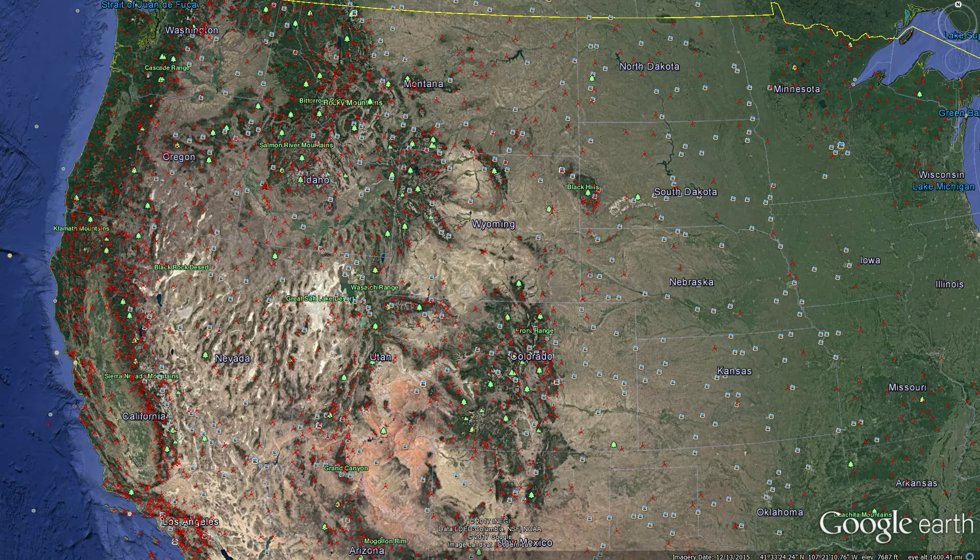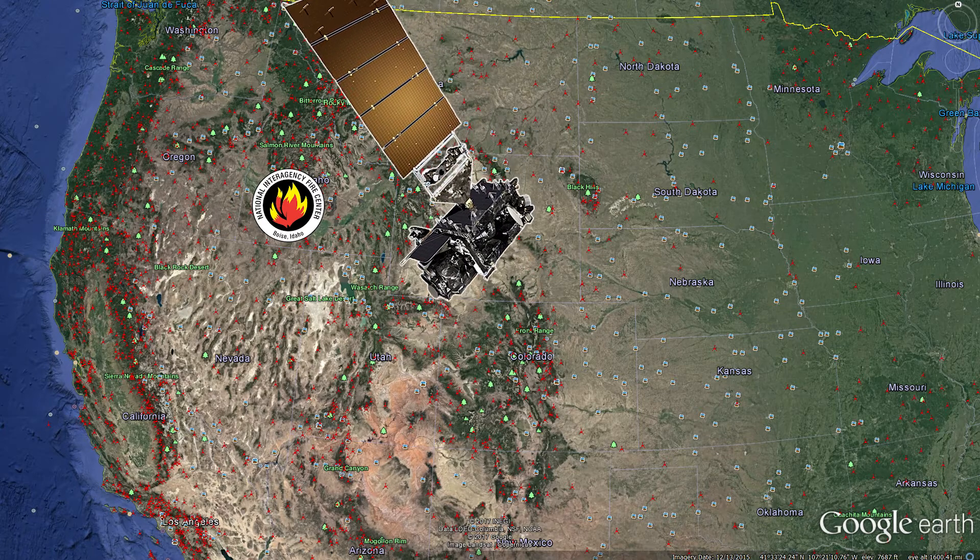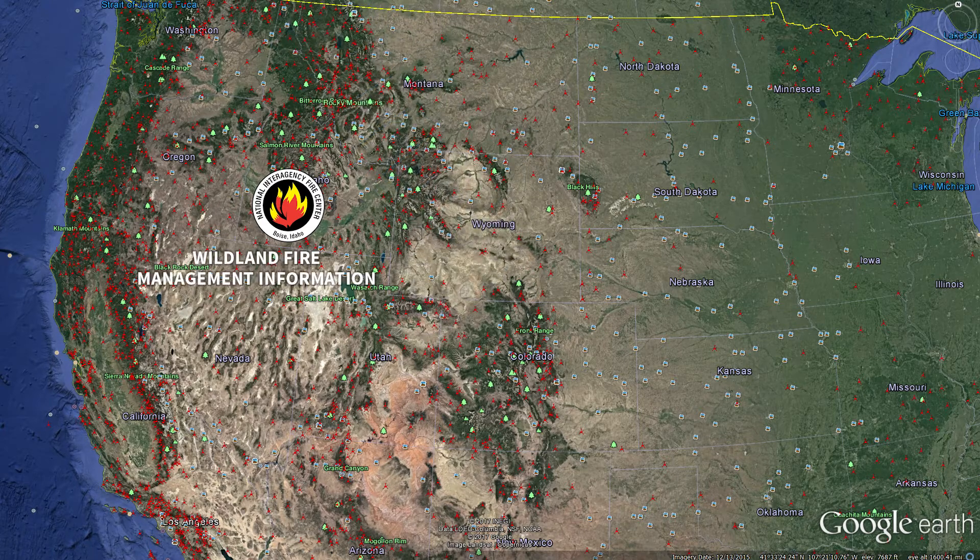One of the places it's transmitted is here at NIFC. We have what is called a direct ground readout system. It takes the data from the satellite, sends it to one of our servers, and from there it goes to a program called WITHME — a NIFC development — and we take that data and distribute it out across the United States.